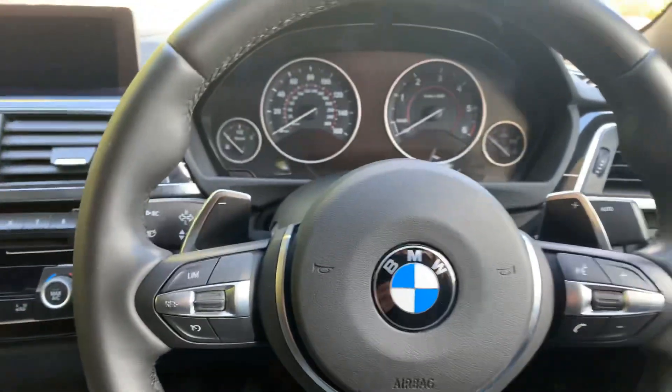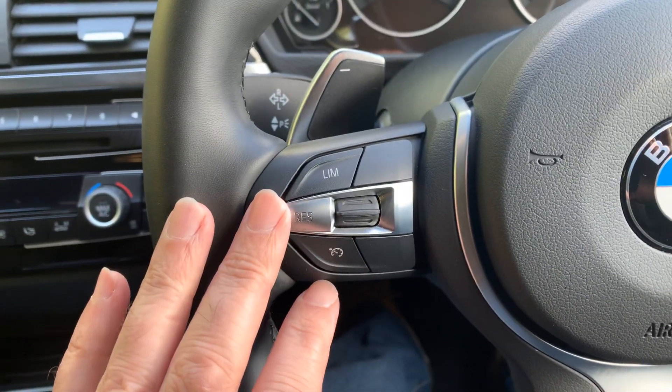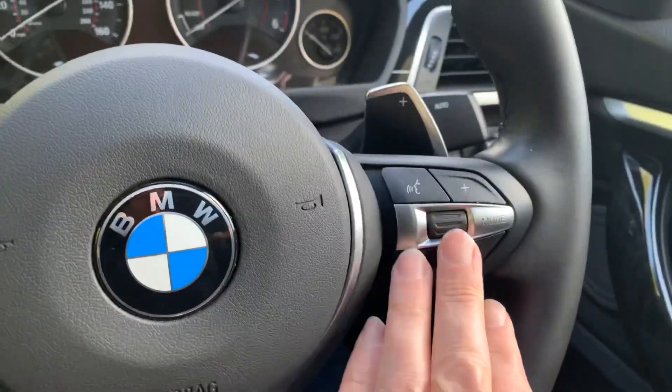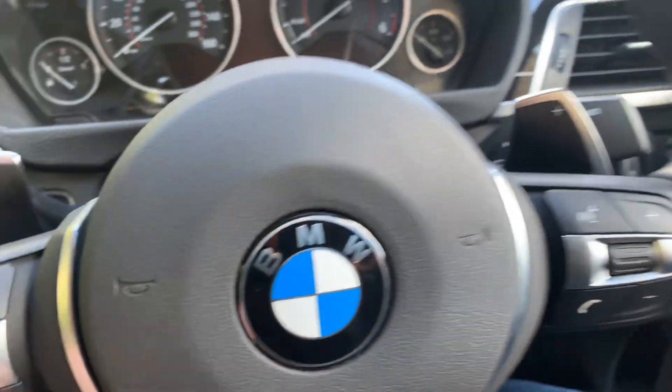M-Sport steering wheel, so you've got the thicker rim and the little hooks on there for your thumb as well. On this side of the steering wheel you've got the speed limiter and cruise control. On the opposite side you've got the voice control and media controls.